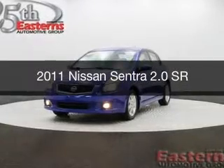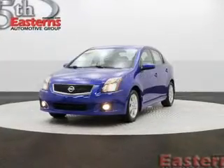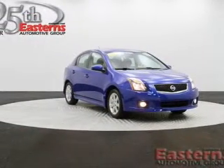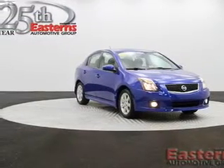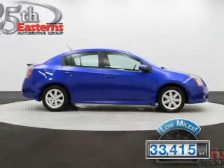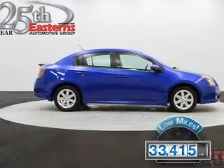This is a used 2011 Nissan Sentra, powered by front-wheel drive, a 2-liter, 4-cylinder engine, and a continuously variable transmission. With fewer than 35,000 miles, this vehicle has a long road ahead.